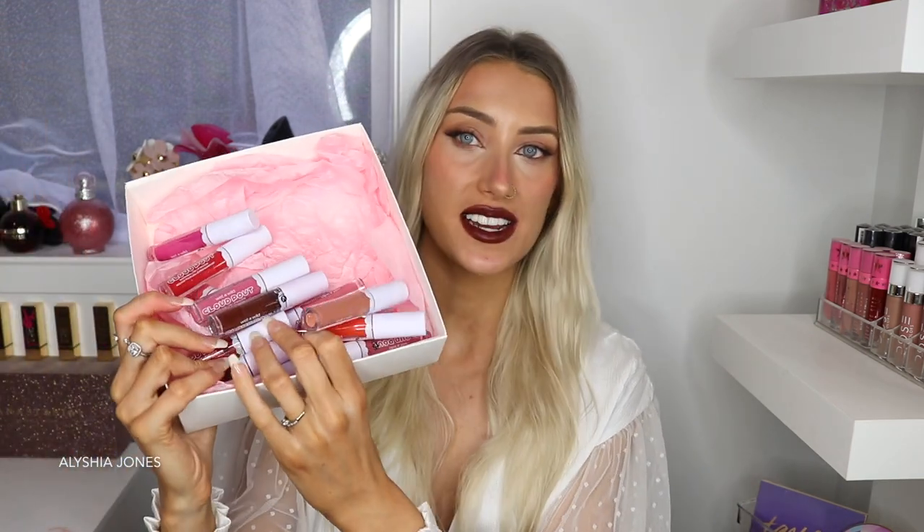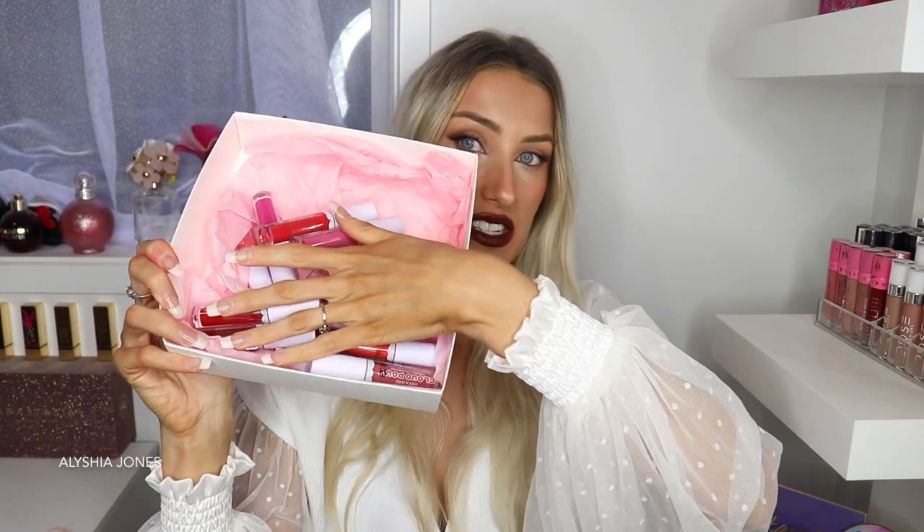Look at all of these — I've got hairs everywhere, but these are all of them. There are 13 in here. They sent me this cute little box and they sent me a little bag of pink and white marshmallows too — that's so cool because these are called Marshmallow Lip Mousses.